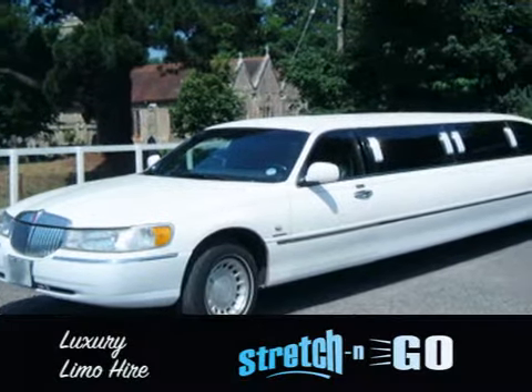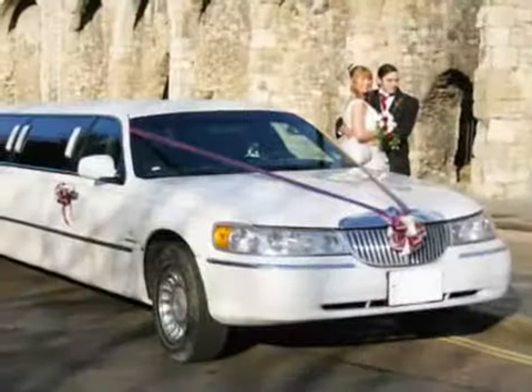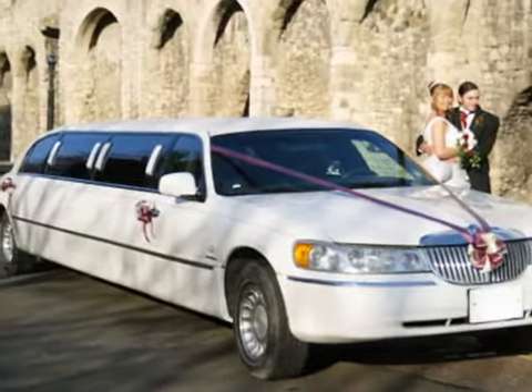For luxury limo hire in Hampshire and the surrounding areas, you've come to the right place. At Stretch and Go, we offer stylish travel for every occasion.